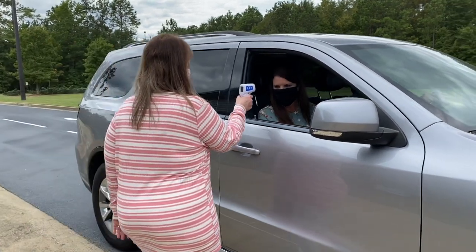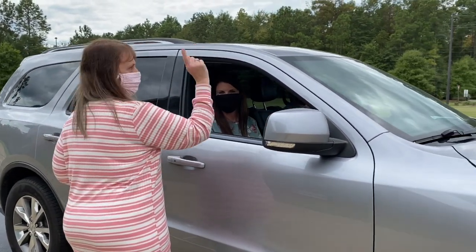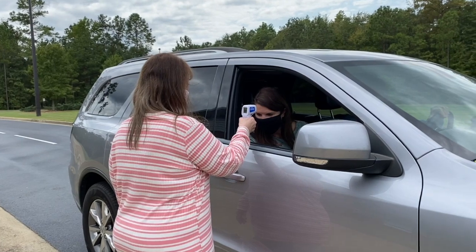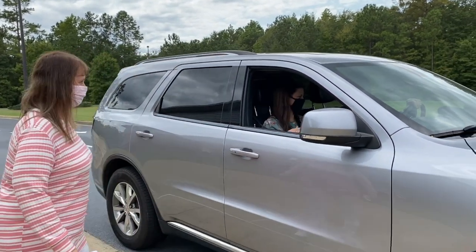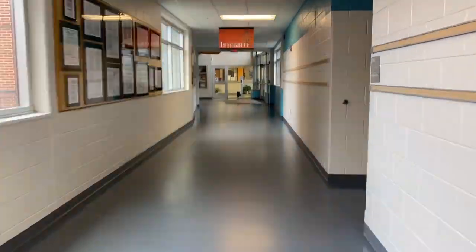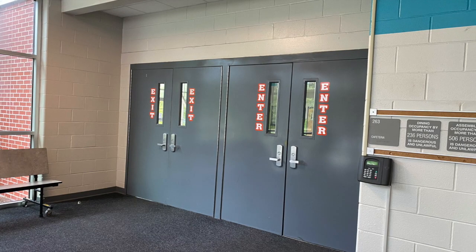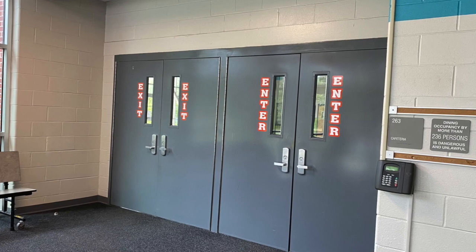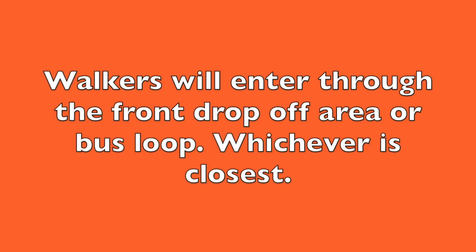When you arrive at Erin Cohn, a staff member will come and take your temperature. If your temperature is too high, you will have to head on home. If your temperature is in the normal range, you can come into school and will report immediately to your ILT classroom. If you are riding the bus, look for Coach Ingram and Coach Thompson to get your temperature taken. You will enter through the bus loop and go down the exploratory hallway to your ILT classroom. If you need to pick up breakfast, go to the cafeteria first and grab your to-go breakfast, then take that to your ILT classroom. Walkers will enter through the front drop-off area or the bus loop, whichever is closest to their house.